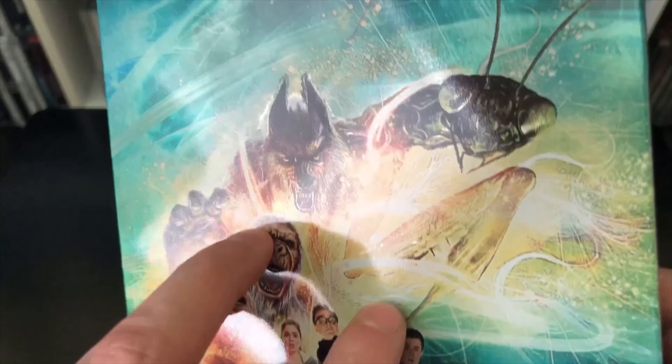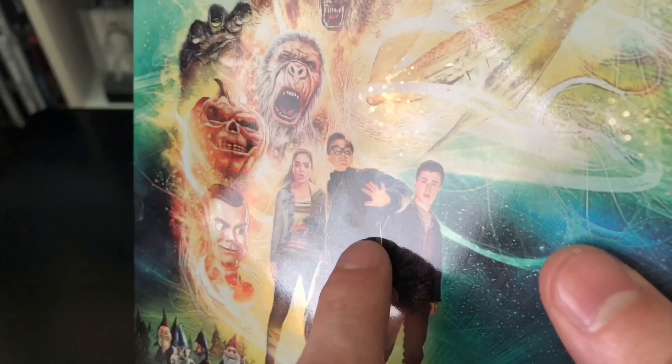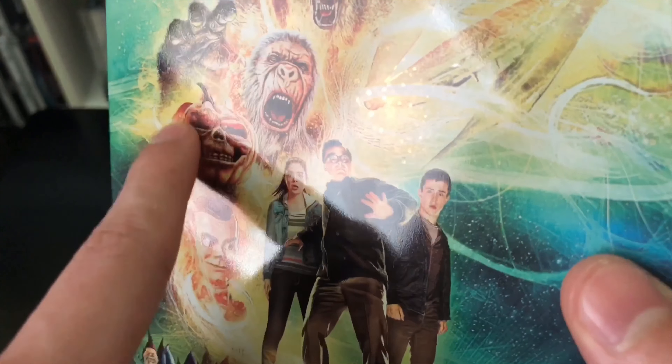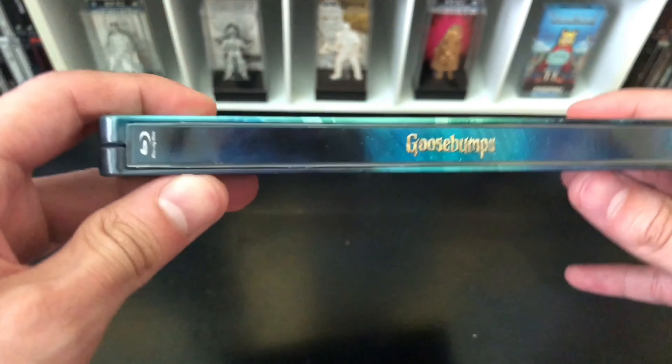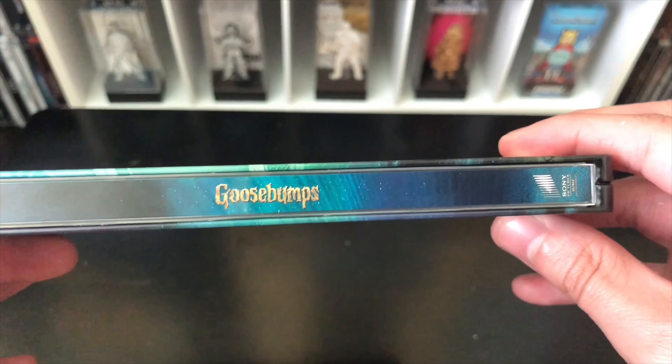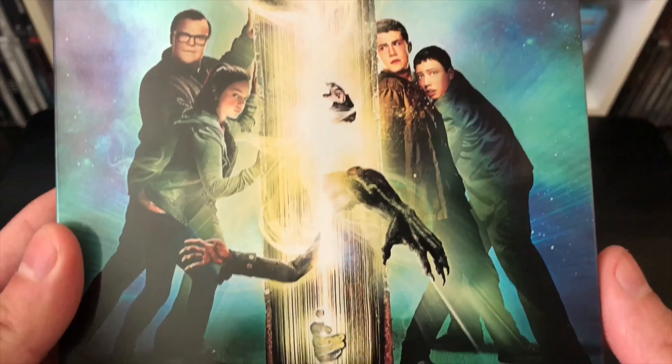The front of this steelbook is actually beautiful artwork — it is a glossy finish, but since it's not too dark you won't really see fingerprints, only on the darker side. It has some holographic shine to it, which is really cool. I love the artwork on it. The movie I did enjoy — a lot of people didn't like it, but I mean it's a Goosebumps movie, you know, so they did good. Blu-ray logo there, Goosebumps logo there, and Sony Pictures there.